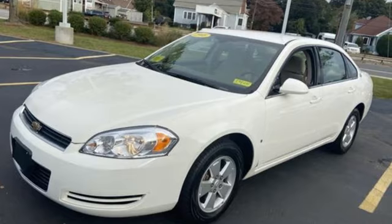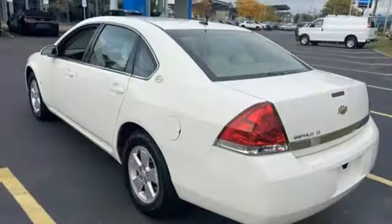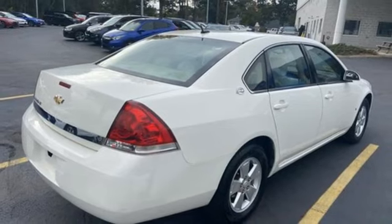A great vehicle is comprised of great features like these: selective service internet access, dual zone climate control, AM-FM-XM satellite radio, V6 engine, and manual tilting steering column.